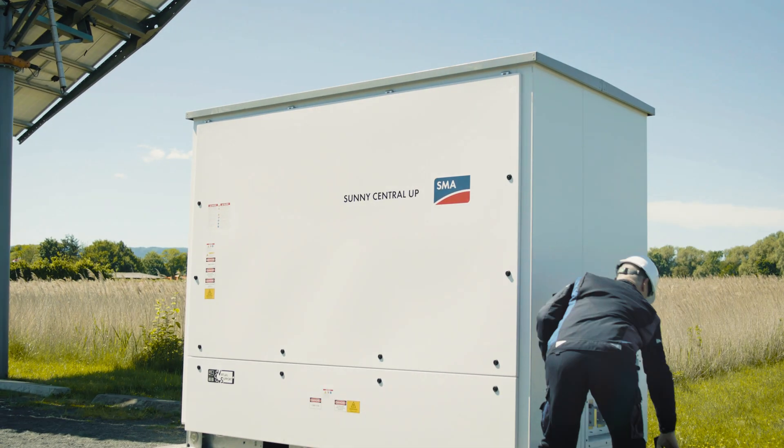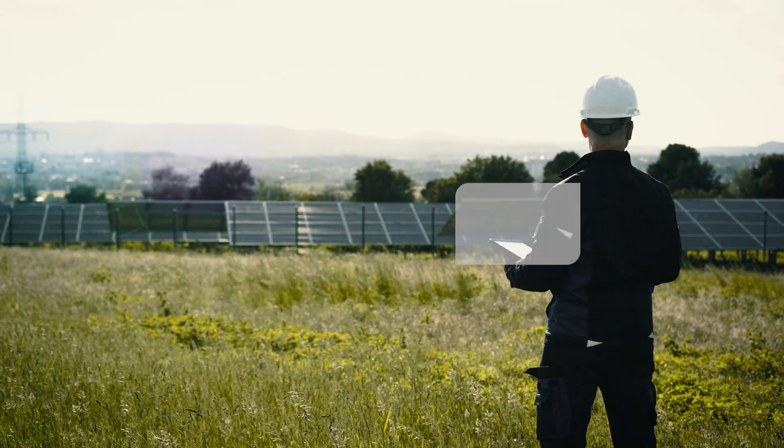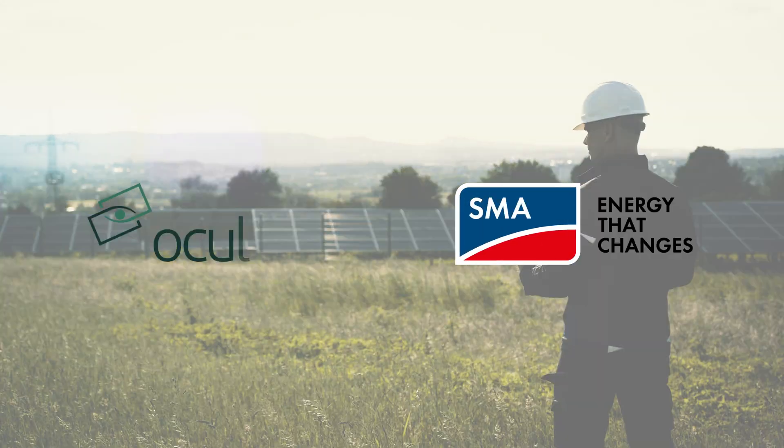These innovative solutions save valuable time and costs of on-site operations, minimize downtimes, and thus increase the profitability of PV systems.